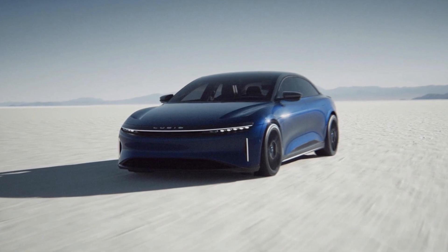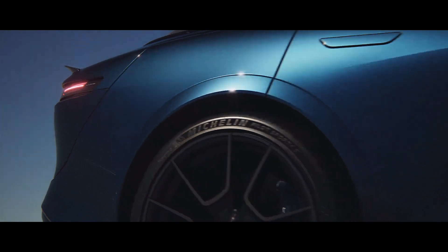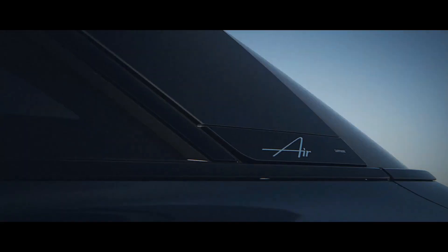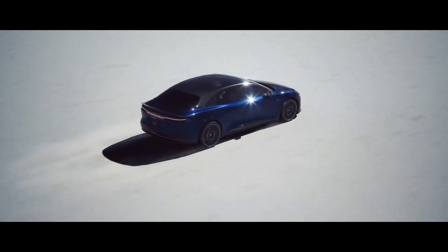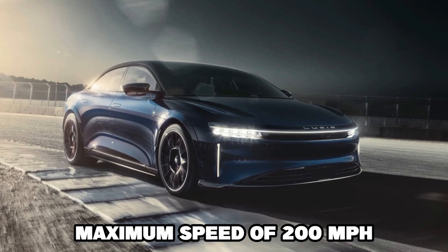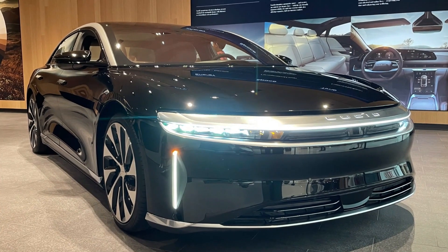But the new Sapphire model may be your pick if you're looking for top performance. With a more powerful 3-motor system, the Sapphire edition claims over 1,200 horsepower and promises impressive acceleration to compete with the Tesla Model S Plaid. Lucid promises a maximum speed of 200 miles per hour with this new top-of-the-line vehicle.